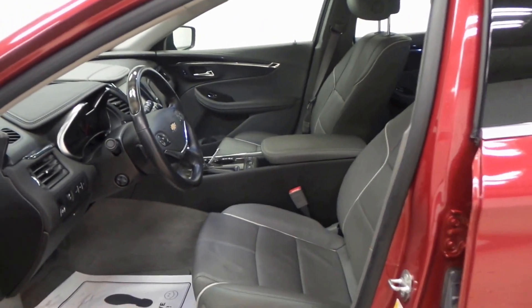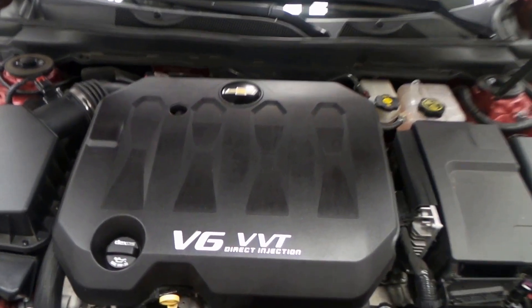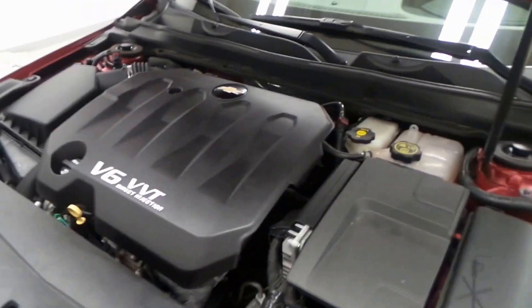I mean, we're talking about everything — this thing is loaded up. There's the big engine: 3.6-liter V6, direct port injection, VVT variable valve timing. Super efficient, lots of power, good on gas.